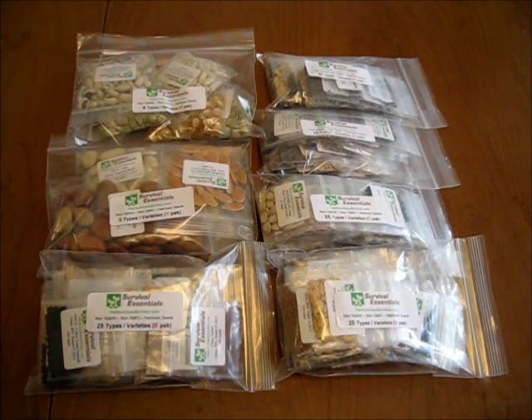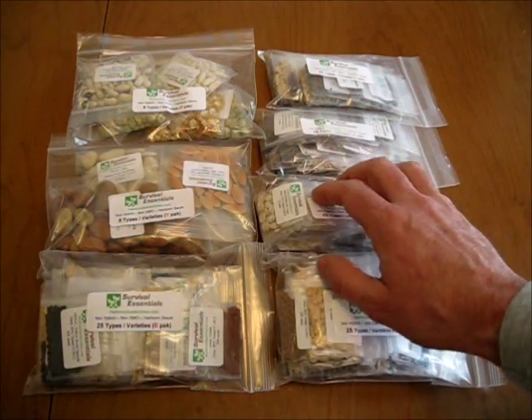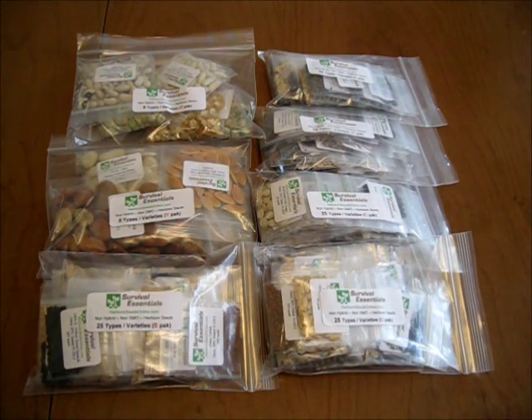That's the Survival Essentials 135 variety seed pack, which is going for about $70 on eBay right now. Normal retail stores sell seeds for about $2 a pack on average, so you're looking at about $270 worth of seeds if you were to buy these individually — and the quantity in each pack is pretty much comparable to an average retail pack. I highly recommend these guys.